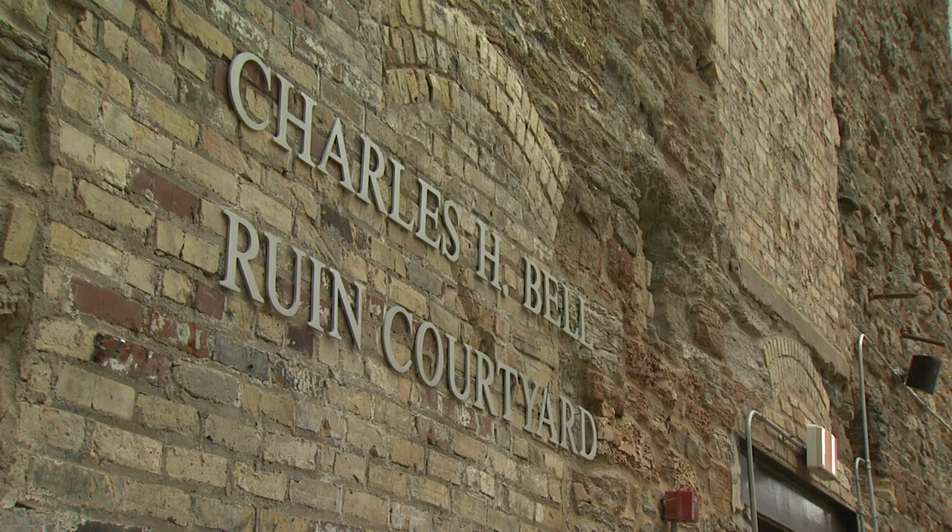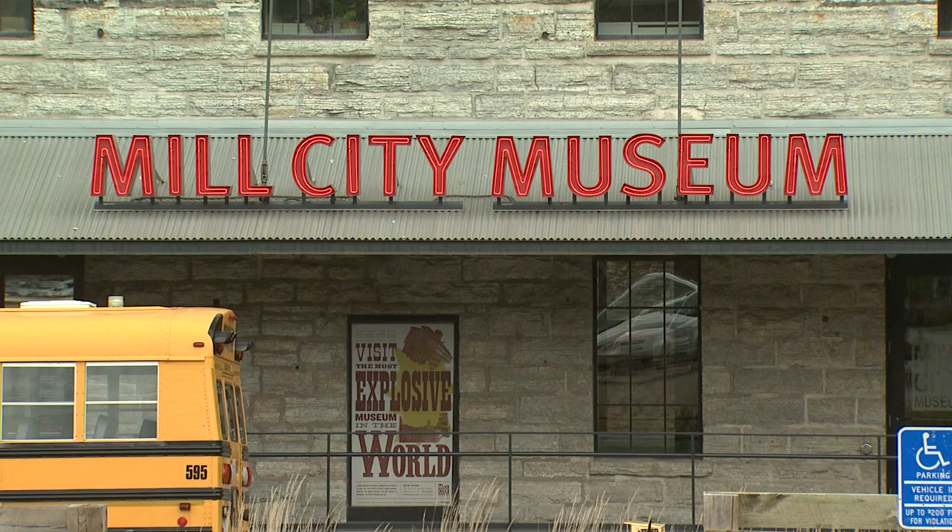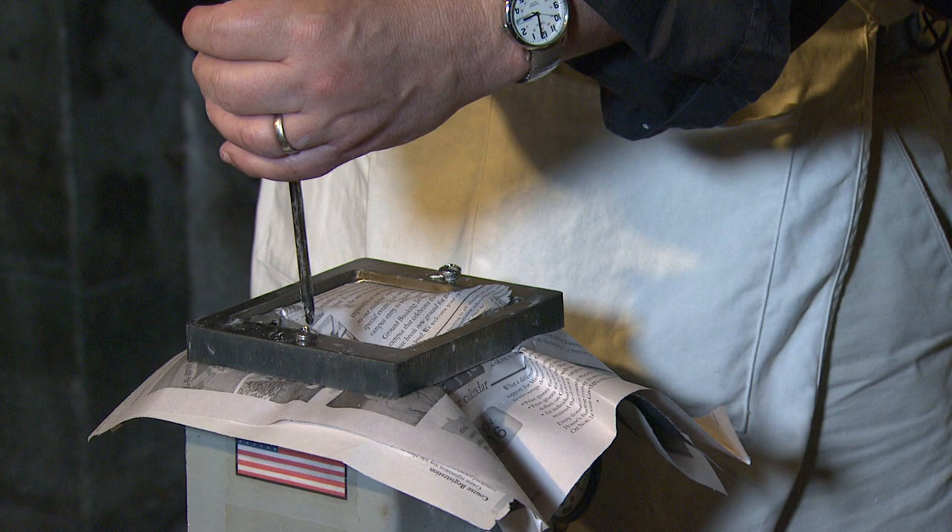The building closed as a flour mill, and in 1991 there was a huge fire that burned through the building, destroying all the original equipment. And in 2003, this opened as Mill City Museum with a brand new building built inside the ruined walls.